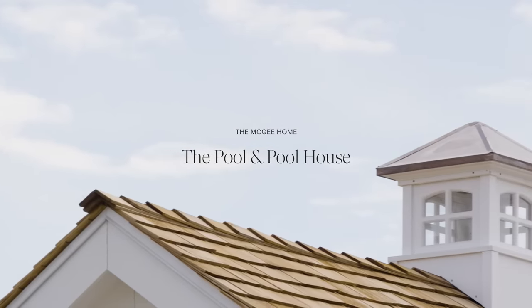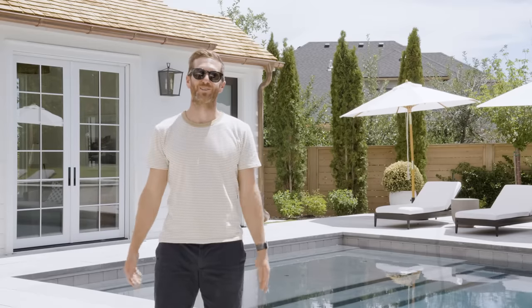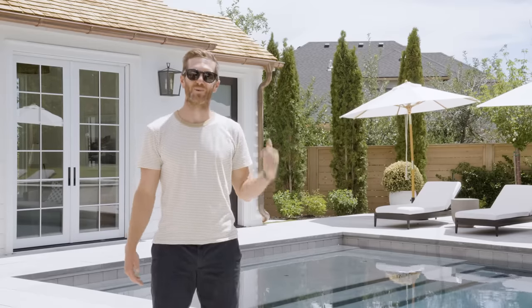Hey guys, welcome to the backyard. I'm taking over for Shay — she's super pregnant. So I'm going to show you around the pool house and the pool. Let's go.